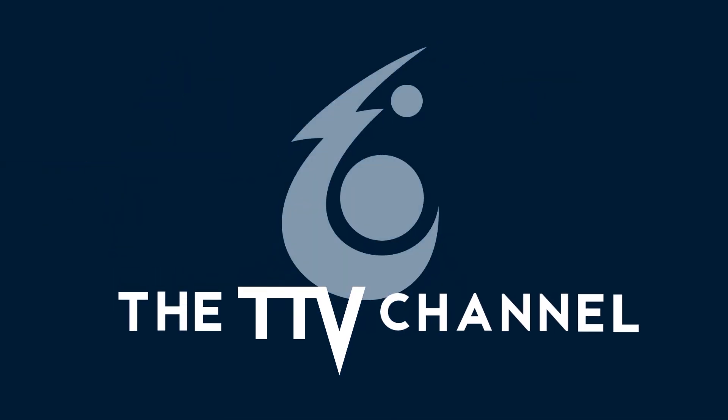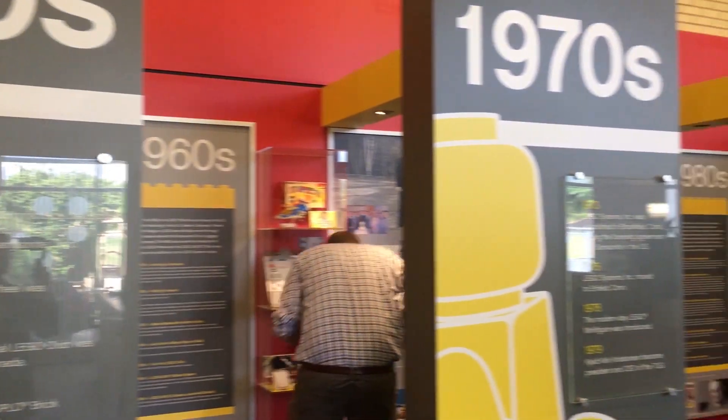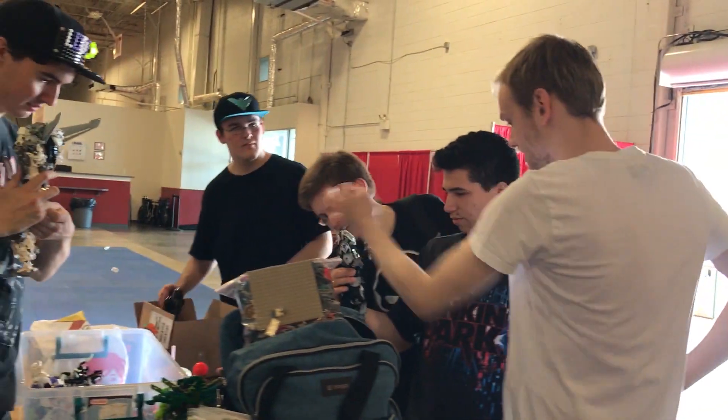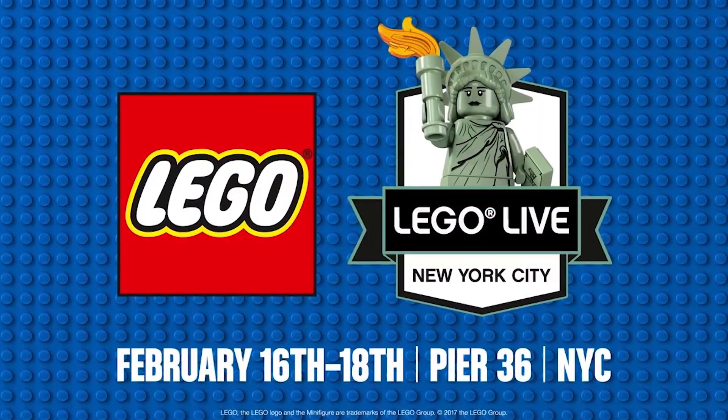What's up everybody? My name is Marvin, better known as Ven from the TTV channel, which is a YouTube channel hosted by a team of young creative talent. We've worked on this channel for several years and while a lot has changed, I am happy to say that we have maintained the same passion for building, collecting, and playing with LEGO that we had all those years ago. And we are more than excited to be able to bring all these qualities with us to the LEGO Live event in New York.